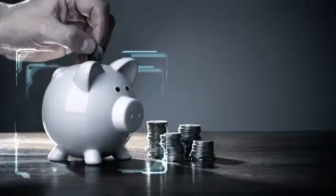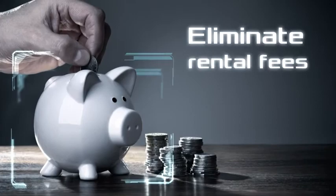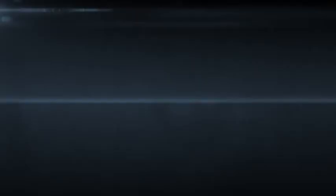And save money by eliminating monthly equipment rental fees from your cable service provider. The all-new Nighthawk AC1900 Wi-Fi cable modem router by Netgear.